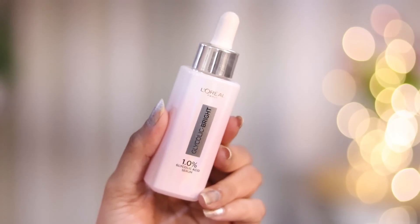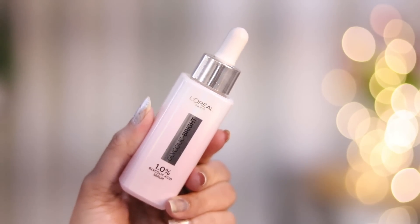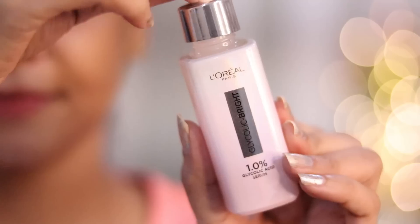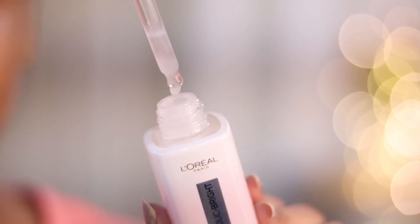This product claims that it will reduce 5 years of dark spots from your skin and also provide you brighter skin. I have been testing this product for 2 weeks now, and you can see that visibly my dark spots have reduced. I am so very amazed with this product. It is validated by the L'Oreal Paris International Council of Dermatologists, and it contains 1% glycolic acid, which is completely safe and suitable for daily home use — and it is clinically and dermatologically tested.